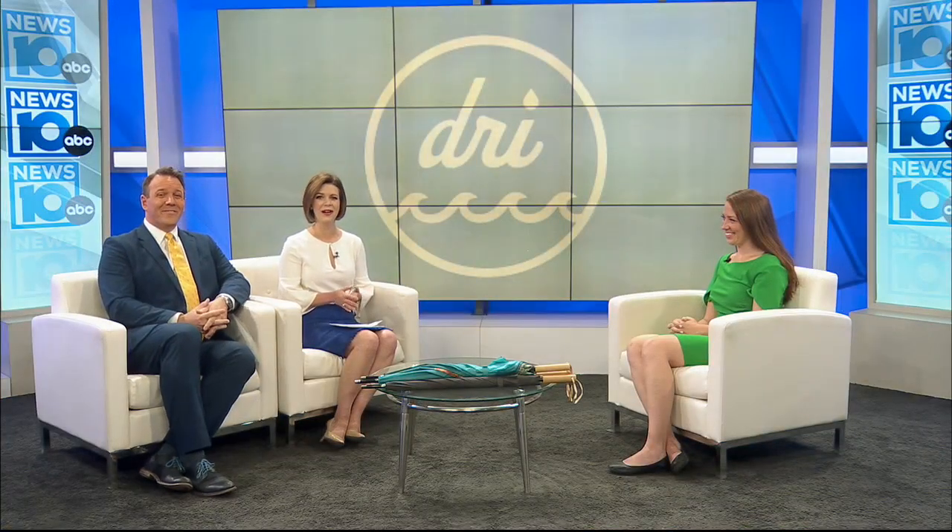Dry Umbrellas, a company committed to protecting our oceans, is running a Kickstarter campaign to raise money for their line of eco-friendly umbrellas made from ocean-bound plastic. In the studio with us this morning to talk about the campaign is the founder and CEO of Dry Umbrellas, Deidre Horan.